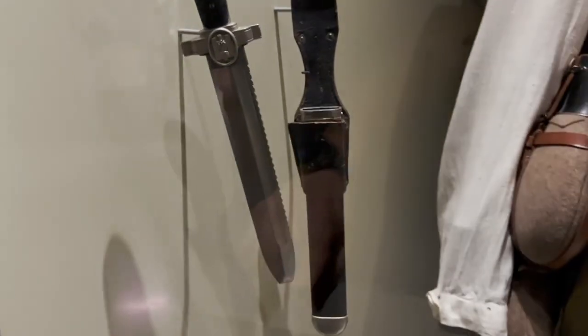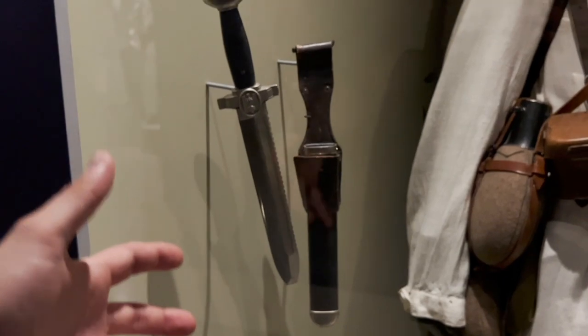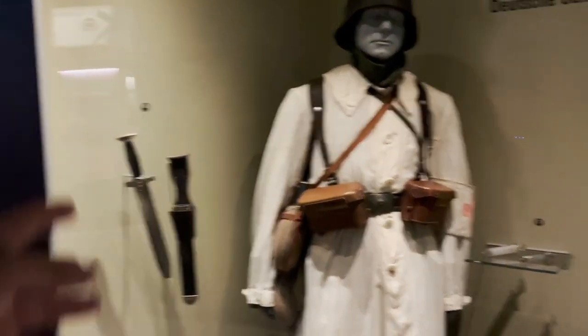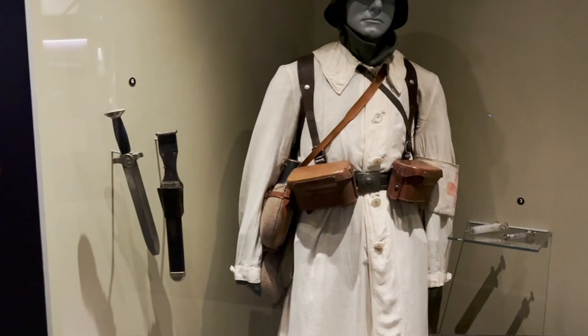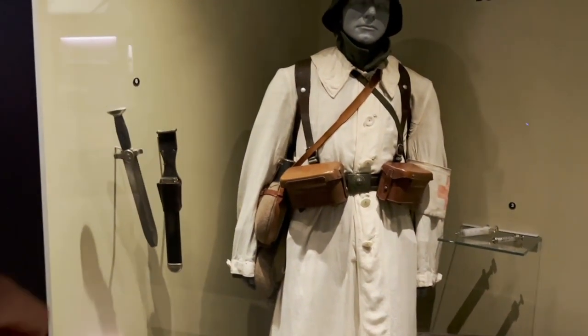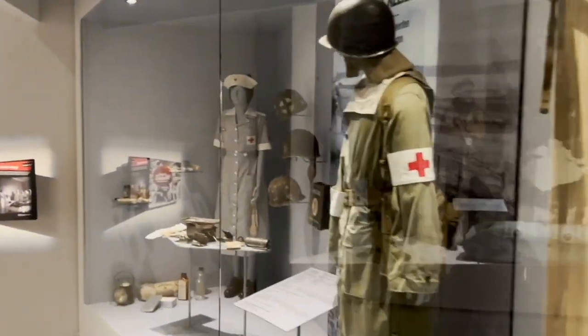This is an original DRK — Deutsches Rotes Kreuz, German Red Cross — dagger. You can see here the blade tip looks like a screwdriver. There were many legends about this type of knife because supposedly it could be used to create a splint for a broken leg — but I don't think so, I think it's just a part of the design.